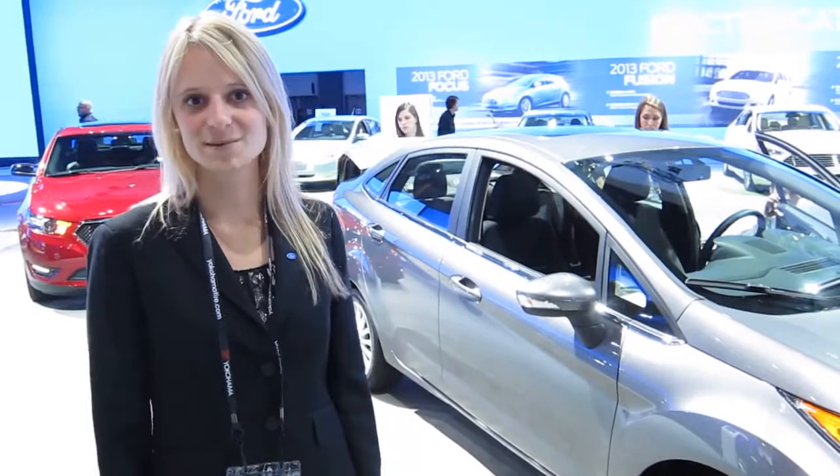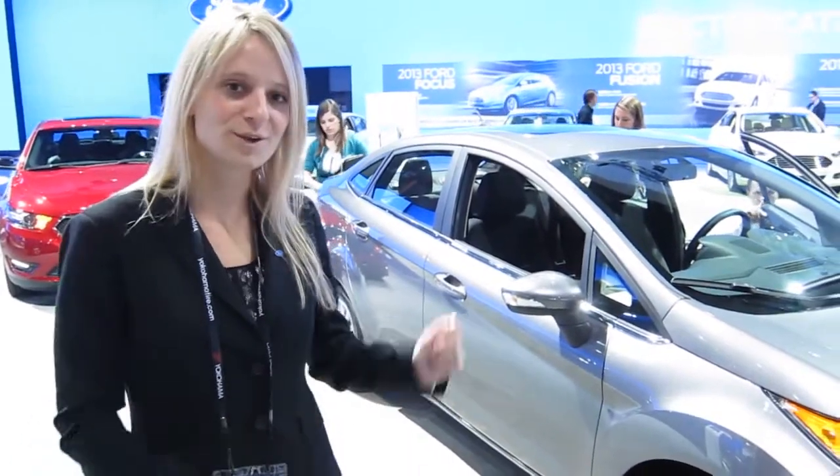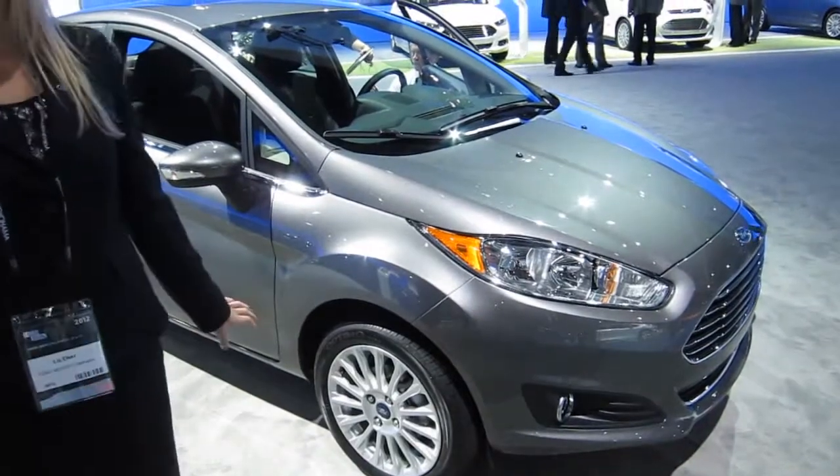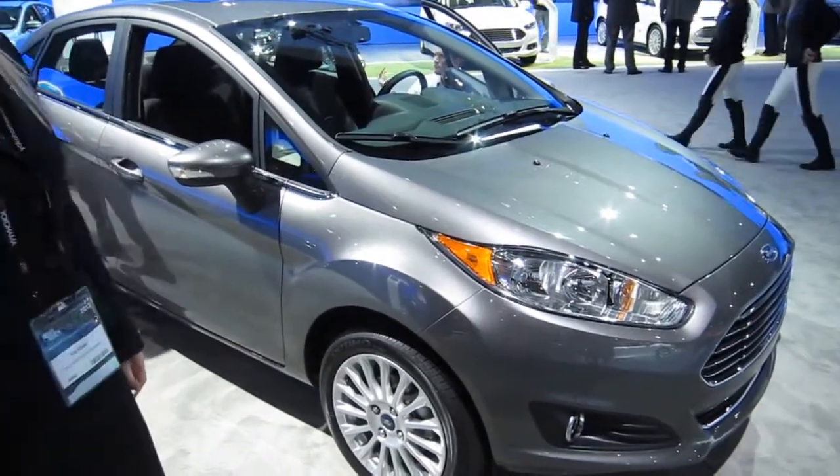Hi, I'm Liz Elser. I'm the Fiesta Marketing Manager and I'm going to show you our brand new 2014 Fiesta. We've made a lot of wonderful exterior and interior changes to the Fiesta for 2014.